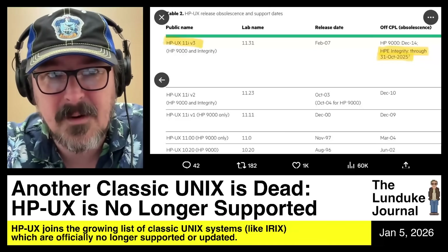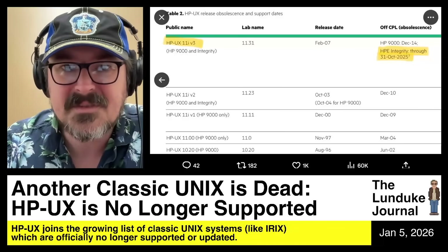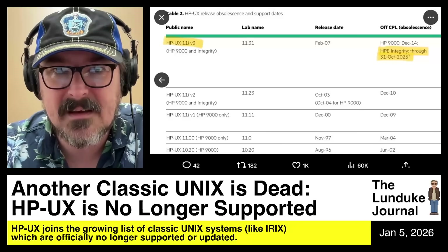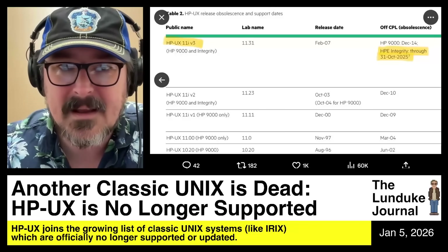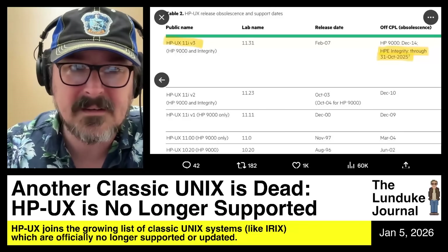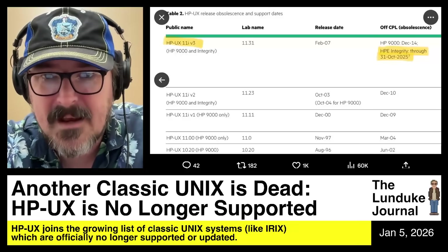Here's a screenshot from the support documents. There's been a kind of staggered obsolescence — some of the HP-UX stuff officially ended back at the end of October, and then finally at the end of December as well, specifically for the Integrity servers.